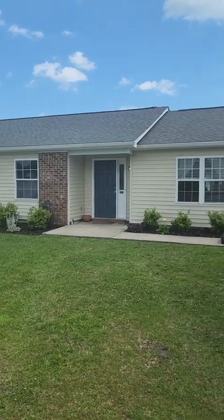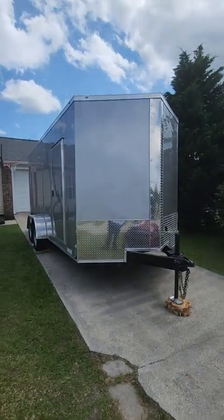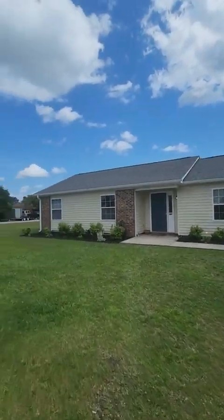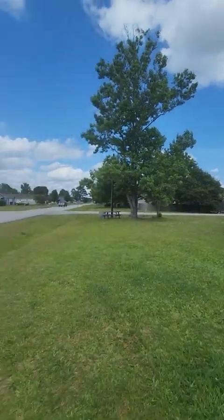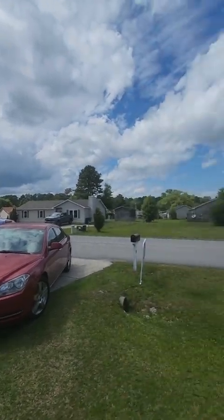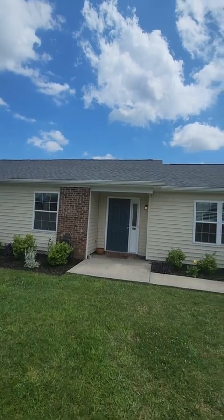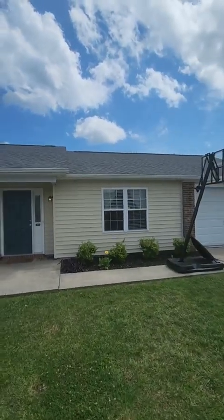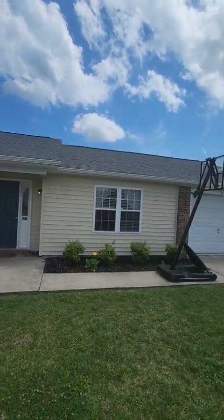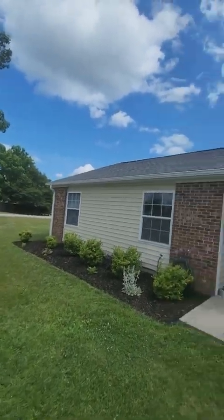Here we are at 502 Rice, brought to you by Farm Bureau. They're still moving, so don't let that discourage you from the house. We can see around the neighborhood — there's a tree outside, and the roof looks fairly good: no missing shingles, barely any lumps or issues going on up there.